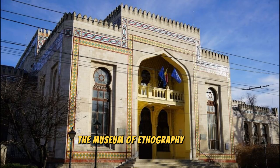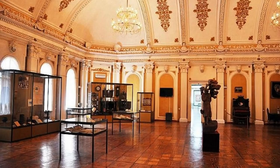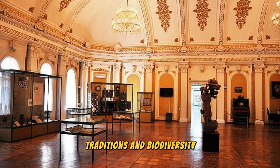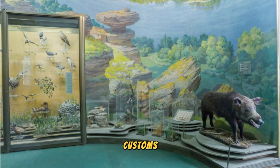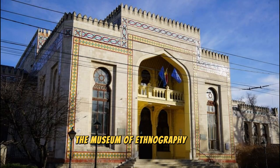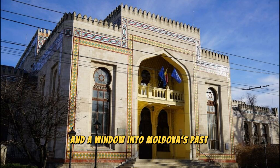Discover the cultural and natural heritage of Moldova at the Museum of Ethnography and Natural History, located in the capital city of Chisinau. Explore a diverse collection of artifacts, exhibits, and specimens that showcase Moldova's rich history, traditions, and biodiversity. Learn about traditional crafts, customs, and folklore from different regions of the country, as well as the unique ecosystems and wildlife found in Moldova's forests, wetlands, and rivers. The Museum of Ethnography and Natural History is a treasure trove of knowledge and a window into Moldova's past and present.